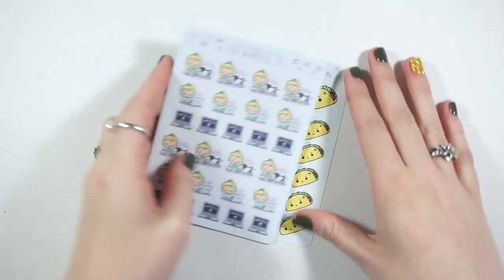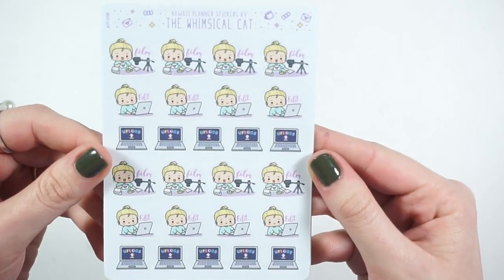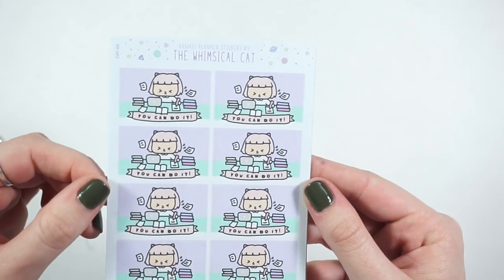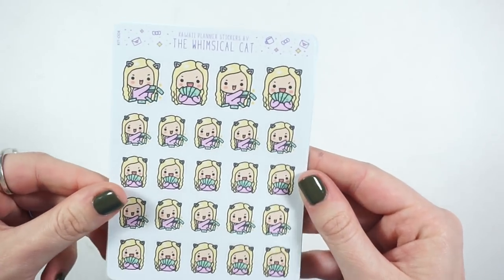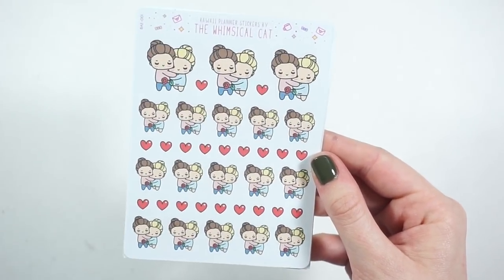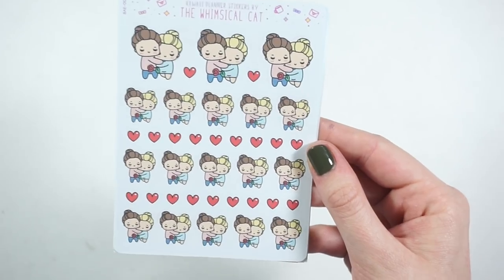These are the stickers I ordered. I got the filming, editing, and uploading stickers — you have a ton of different character options. I got her 'you can do it' stickers for homework, payday stickers because I'm running low, and these couple stickers for me and my friend because I thought they were so cute — they have a bunch of little hearts.